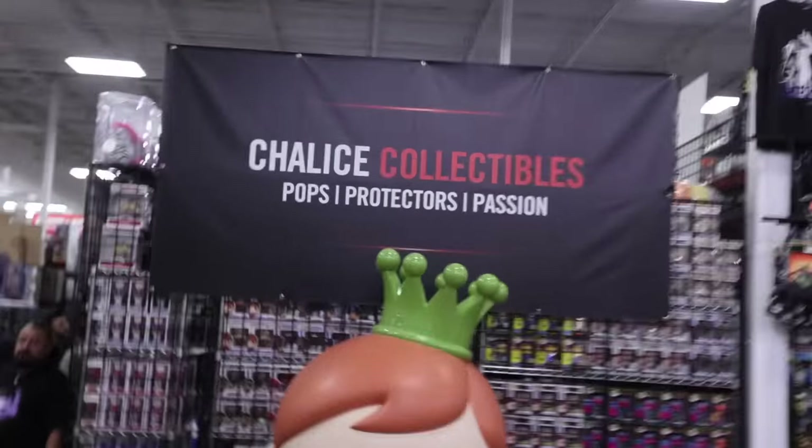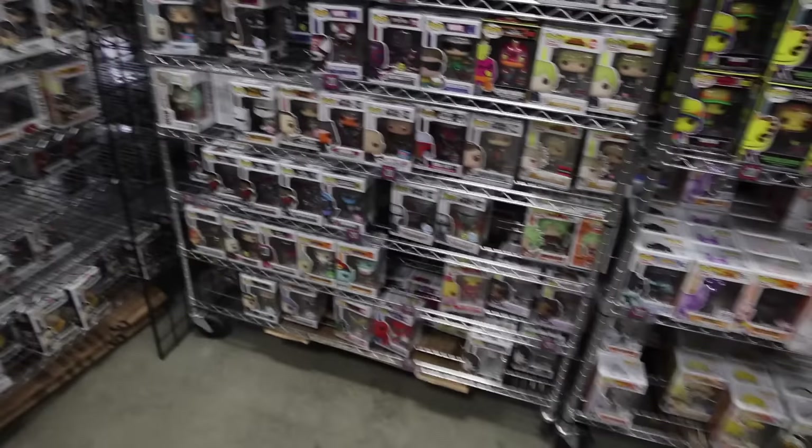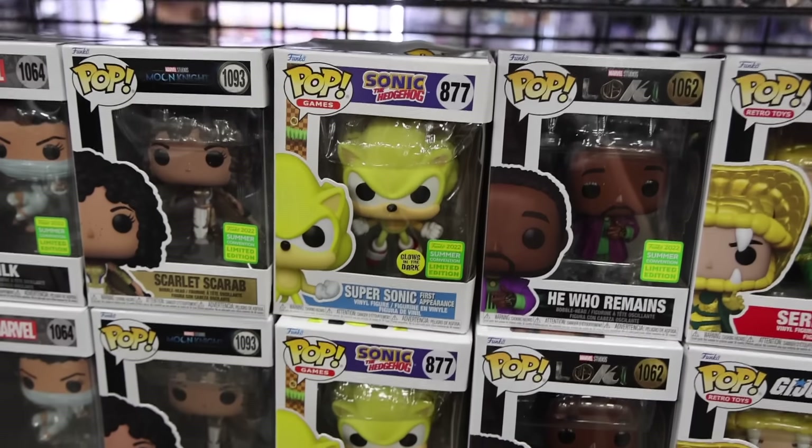Chalice Collectibles also has a booth here, and we're going to be looking around because they have a lot of exclusives. For some of these ones, it's the first time I've ever seen them — like Lady Loki, as well as one from Avatar. And they also have some of the brand new SDCC ones. The one I found here is America Chavez — I love her with the star in the back. I might have to get her, but there's so many things to look at and I'm still debating.